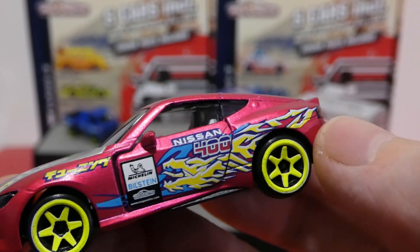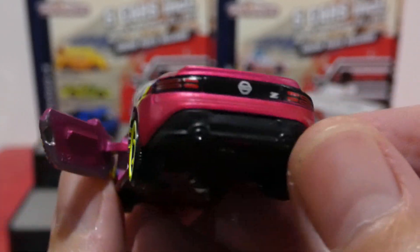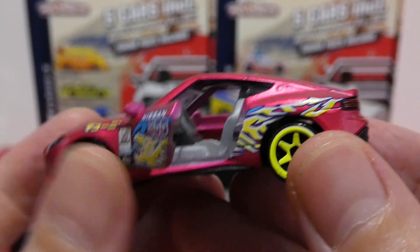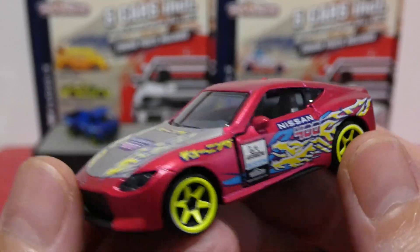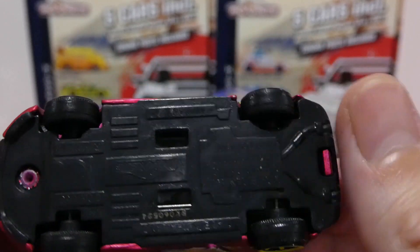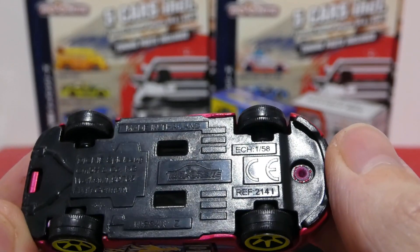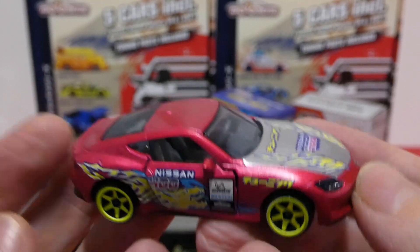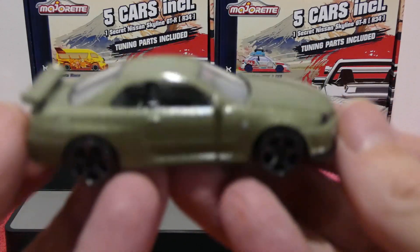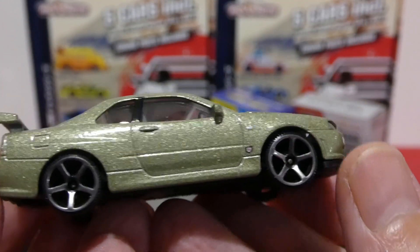Around the back of the Nissan Z we get rear lights, badging, and a dual-exit exhaust. On the opposite side there's a dragon graphic on the door. Opening the door reveals armrest details inside — the interior is gray. Here is the base for base fans.